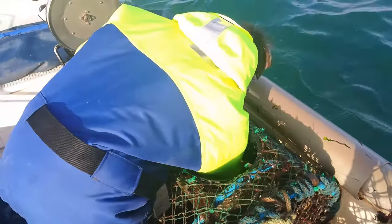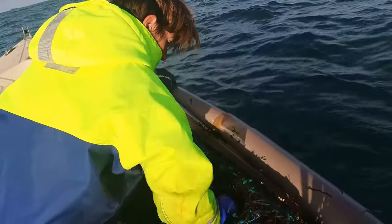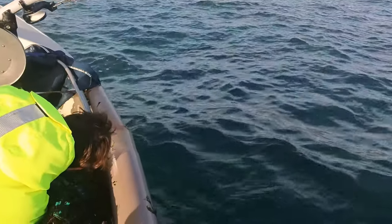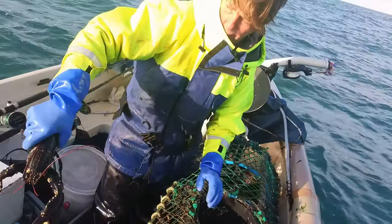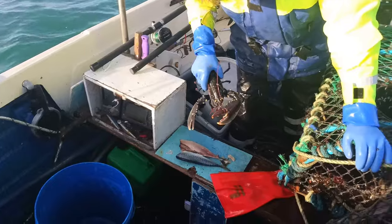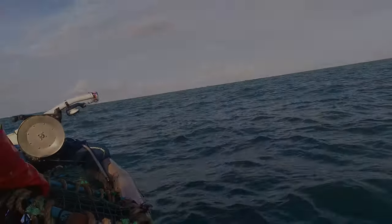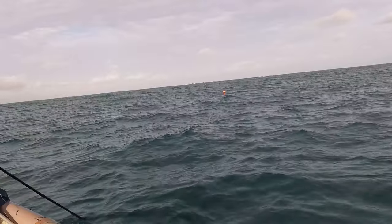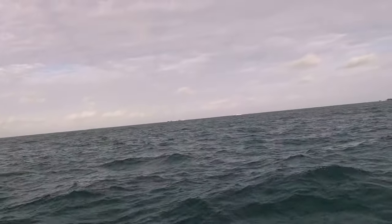Let's see what the next pot's got. Oh, that's a lovely one as well - that and that one. Look at the size of that. Right, next pot. We've got two lobsters so far and what a fine set of lobsters. For some reason this gear here is right on top of us - I reckon this thing's dragged in.